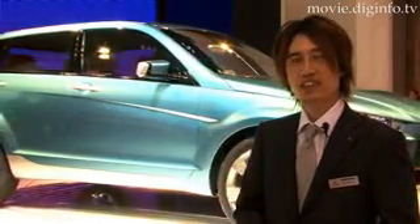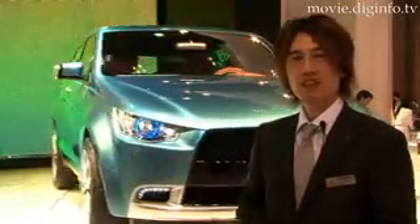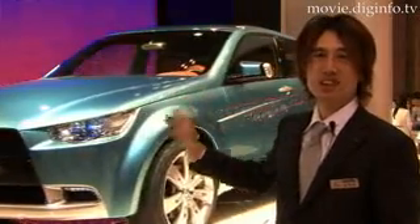We have incorporated the front of the car from the Gallant Fortis, which is now typical of Mitsubishi's new design identity. The rear is also the same style as the Outlander, with a two-way opening tailgate. So this car is a combination of sporty design and the functional rear of a utility vehicle.